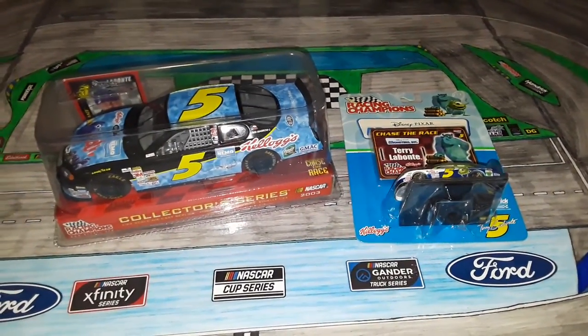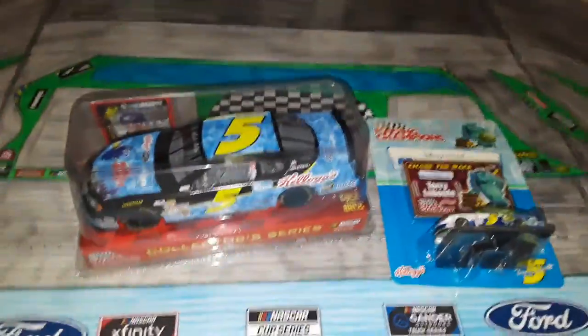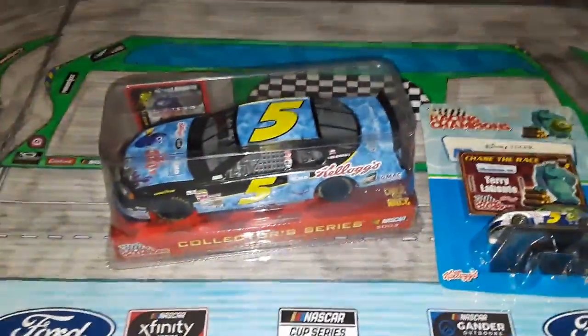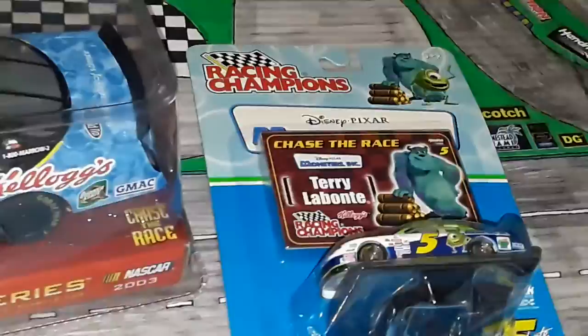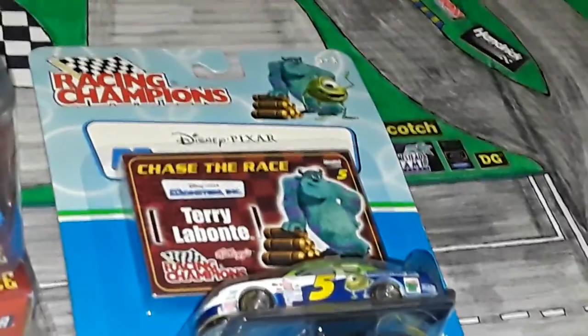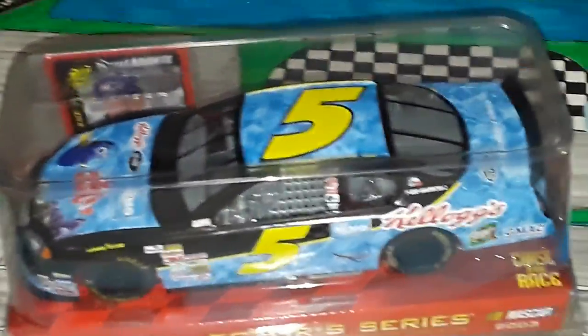Hey, what's going on guys? Welcome back to another video on the SuperSquad channel, where today we're here at my made-up Homestead truck, and we have two brand new diecasts to review. Here we have two Terry Labonte number 5 cars, sponsored by Kellogg's and two different Pixar movies. The 1:64 is of Monsters Inc., and the 1:24 is of Finding Nemo.